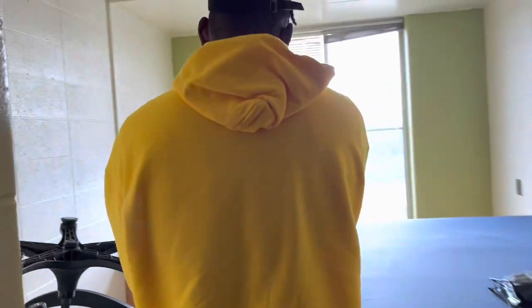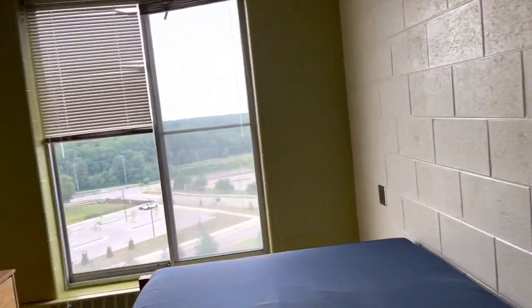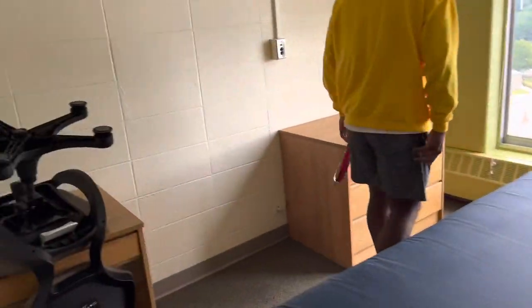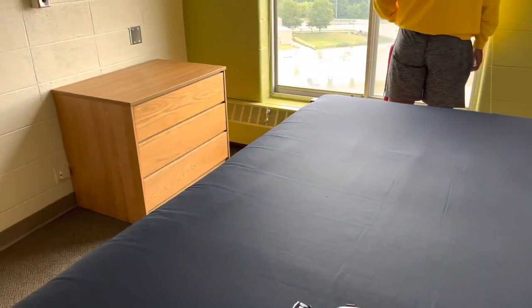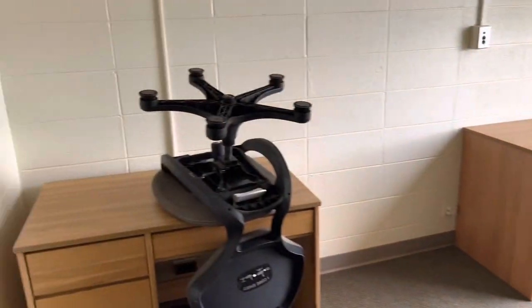This is pretty much it — this is the empty room tour. Then once I decorate and stuff I'm gonna do a video of that. I'm probably gonna move the bed over here or whatnot because I honestly don't like this setup, so I'm gonna start doing that right now.